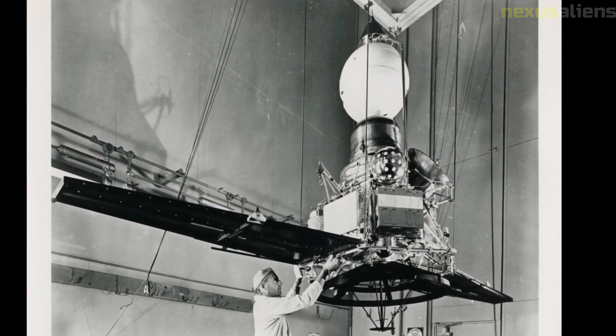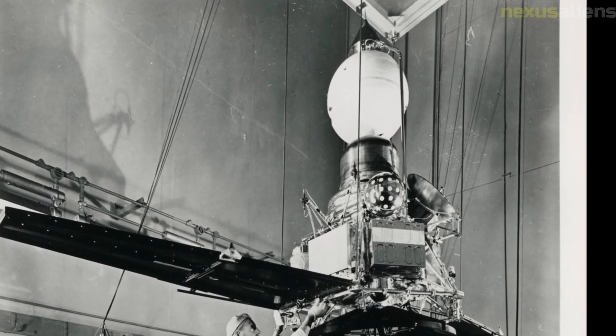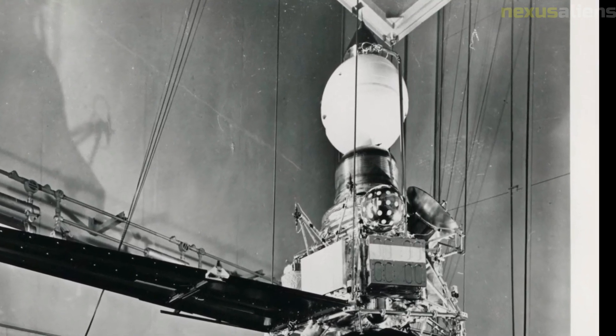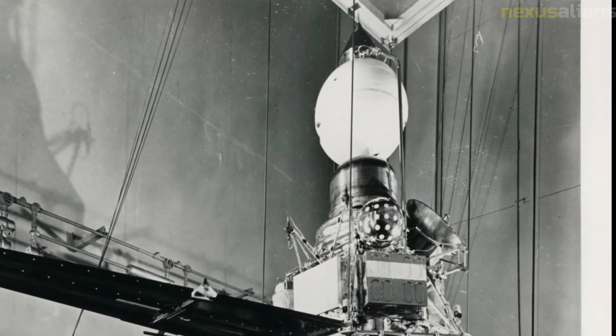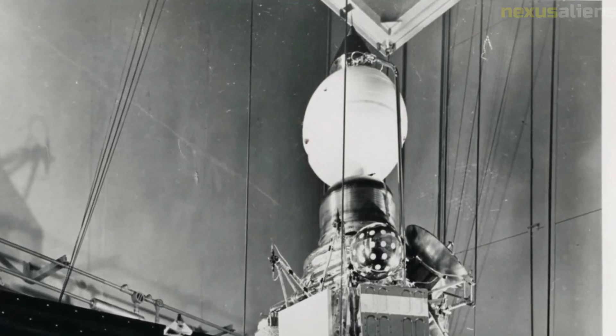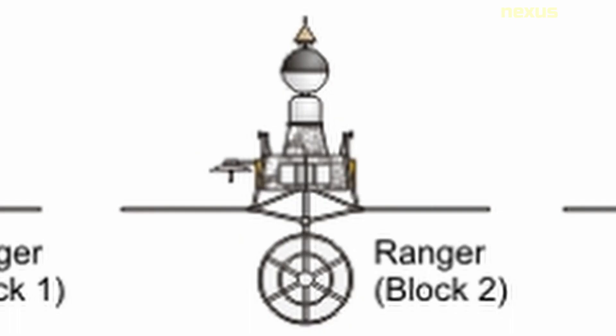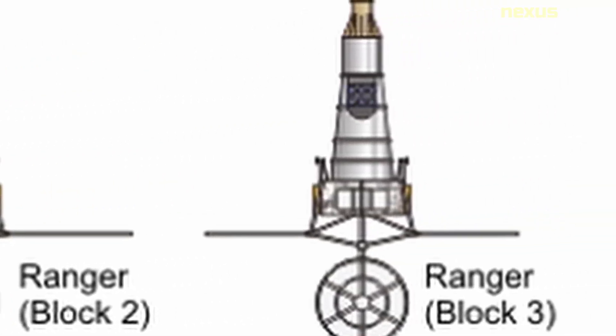One of the main objectives of the Ranger program was to take close-up photographs of the lunar surface. The Ranger 3 spacecraft was equipped with six television cameras designed to take pictures of the moon during its descent, but due to the guidance system malfunction, it missed its target and was unable to take any useful images. The spacecraft also carried scientific instruments including a cosmic ray telescope, a magnetometer, and a radiation detector, which provided valuable insights into the lunar environment.